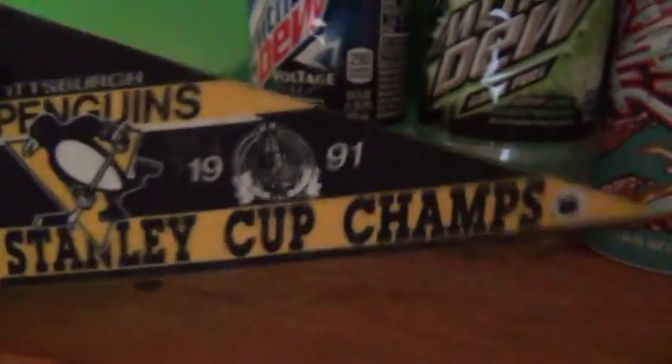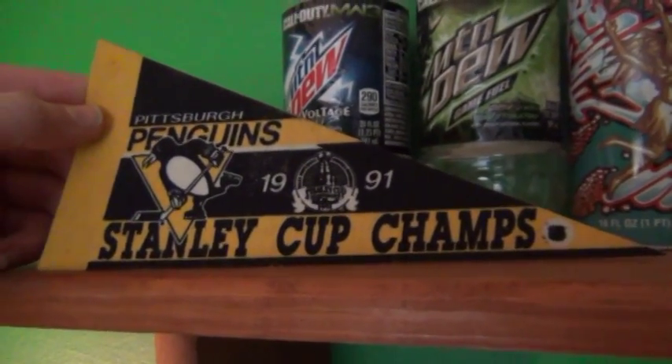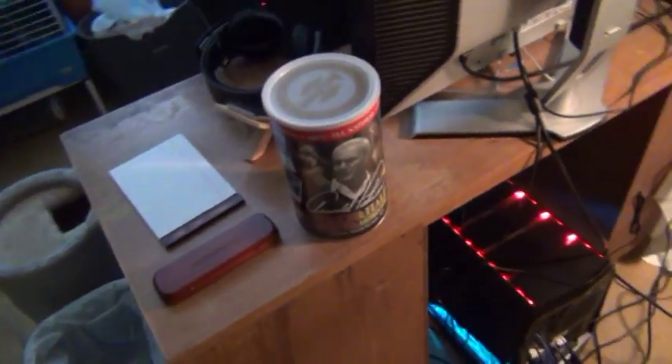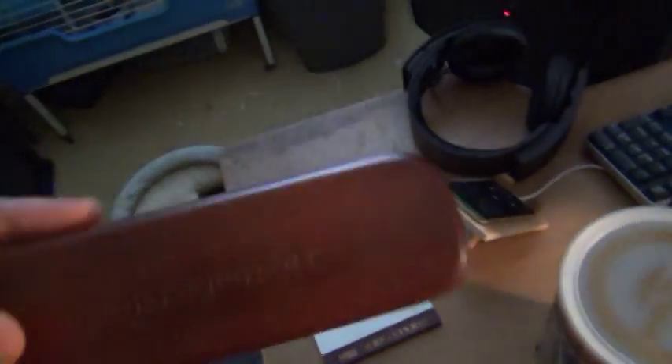Then I have my upside-down Stanley Cup Champions Penguins cup — they're my favorite team, love them. Over here I have some Arizona iced tea. Half and half iced tea and lemonade — oh my god, so good.